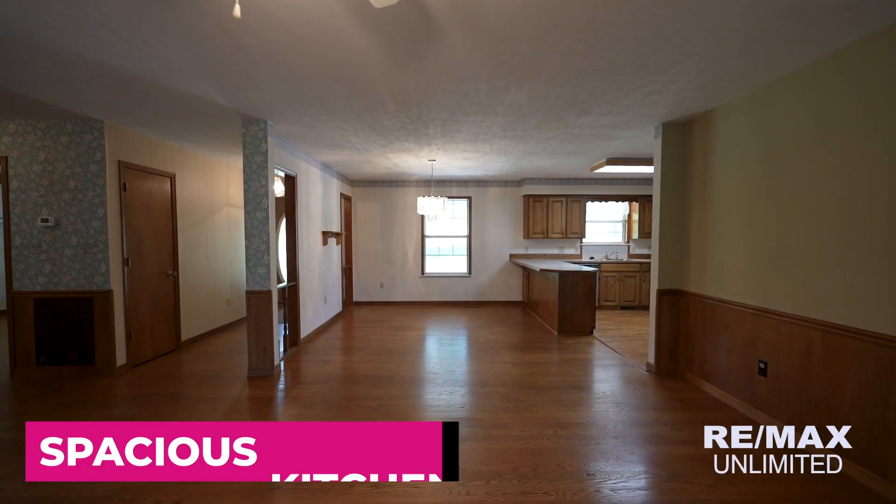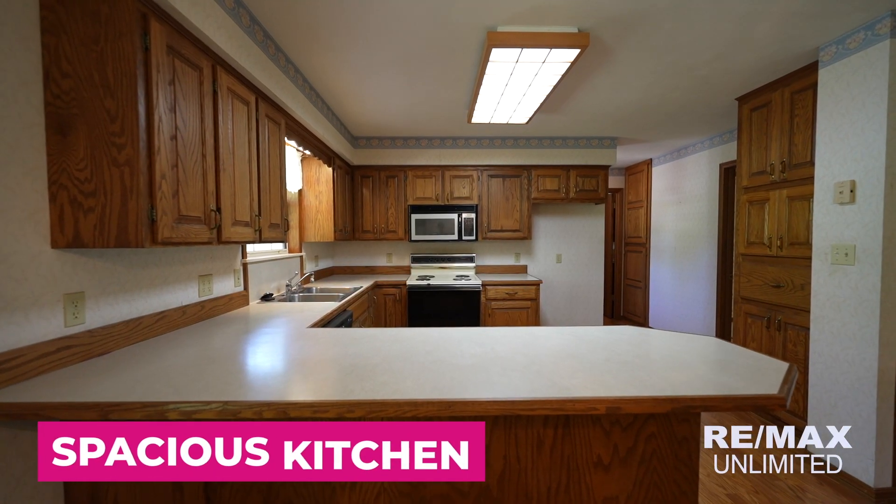This kitchen is wonderful — great size, great space, and look at all of the cabinets.